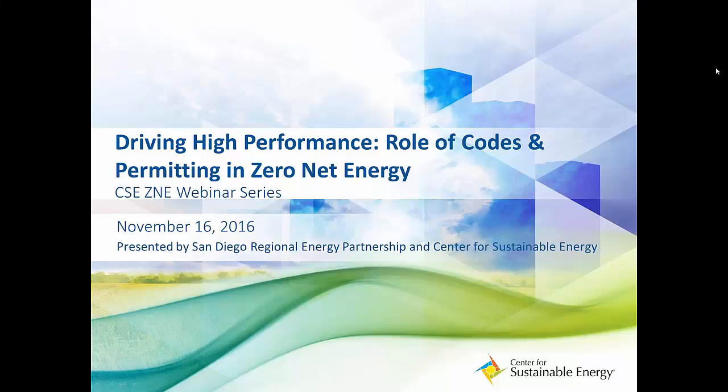Today we're going to explore how permitting and codes help us get to zero net energy goals. The information presented in this webinar will hopefully help municipal staff, developers, contractors, and architects think about how permitting and codes can help support your ZNE projects and plans.